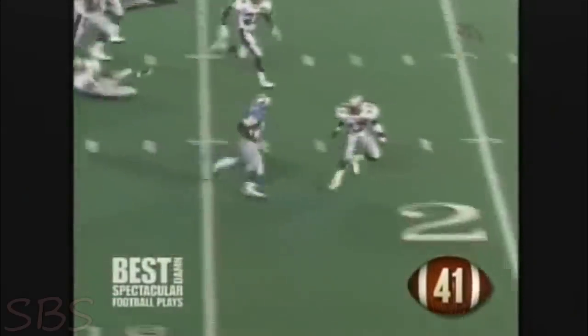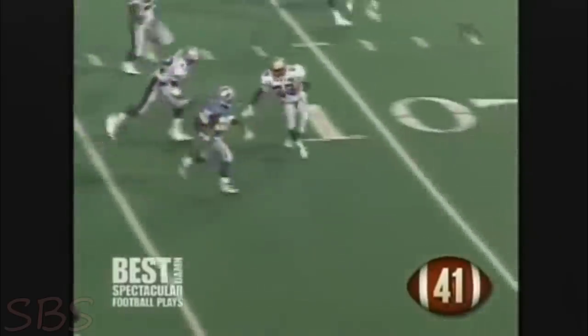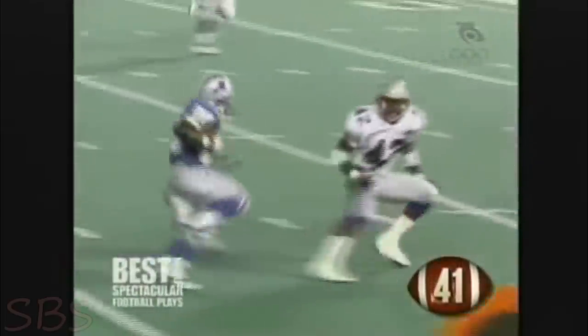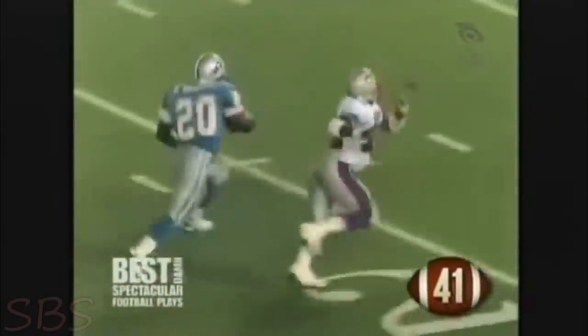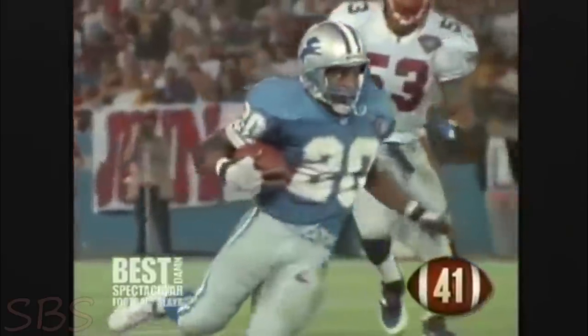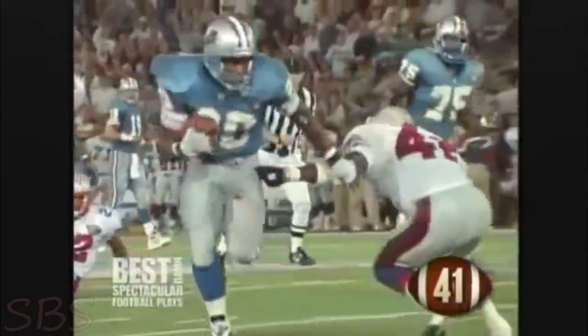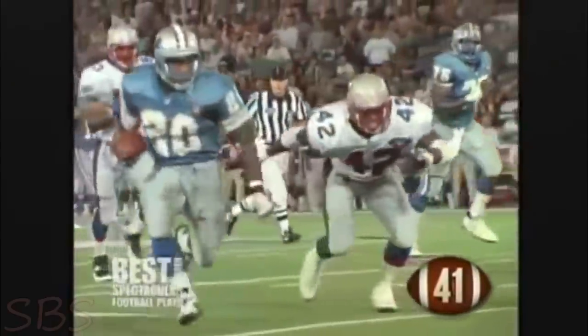Breaks through 30. Berry outside to the 20, cuts inside to the 15, outside to the 10. Berry at the five — touchdown. Holy mackerel, what a run by Barry Sanders. That is one of the more incredible runs you will ever see. Barry Sanders turned around a defensive back about three times. That defensive back was not blocked, and Barry just cut inside, cut outside, cut inside. The defensive back could never set his feet to get a shot at Barry.